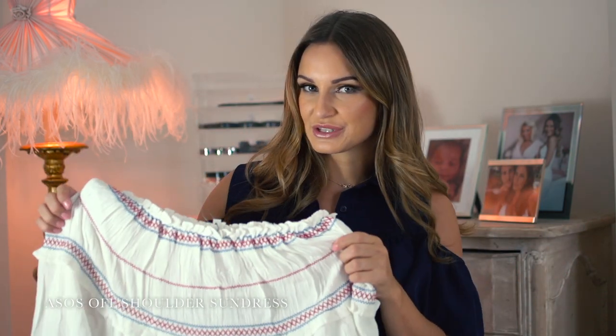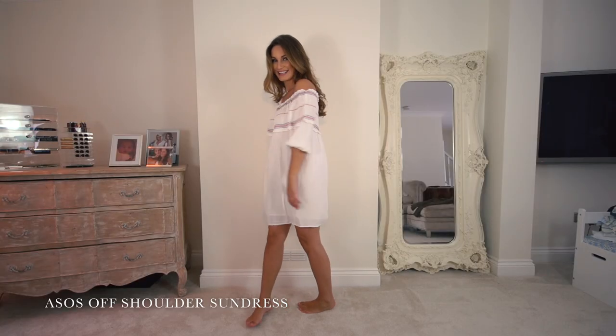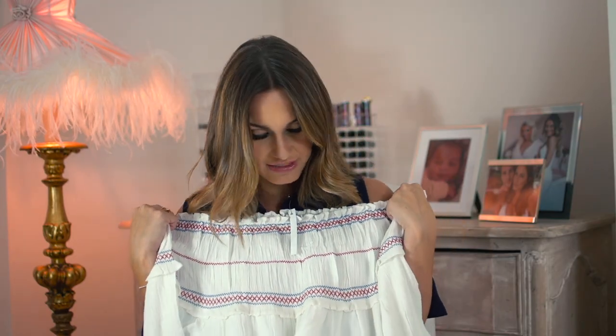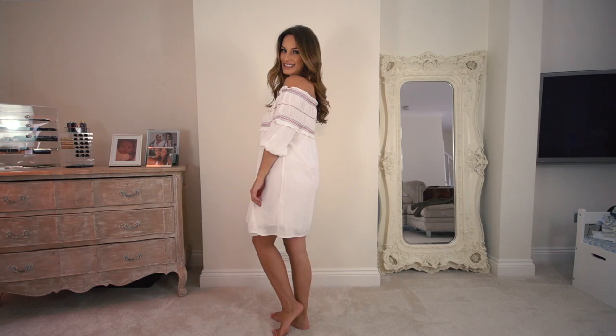This is the ASOS off-the-shoulder sundress with colour detail. Off-the-shoulder — it's just really pretty. The embroidery is lovely, the colours are great for a free day, and it's comfortable. At the top there's a nice stretch so it fits nicely across your shoulders, and it's just comfy. The material is really easy — it's like a crepe-y, cotton-feel light fabric.